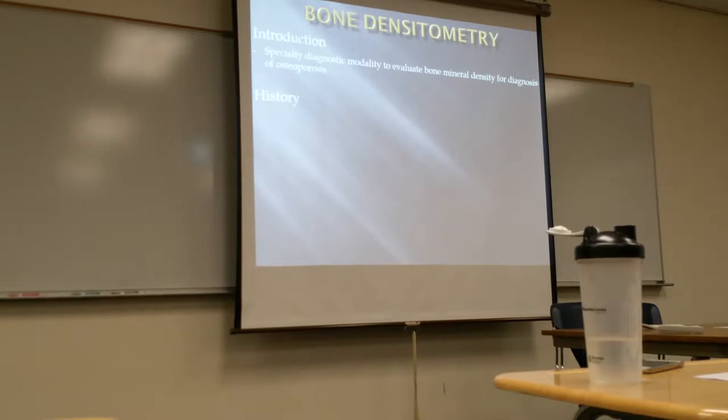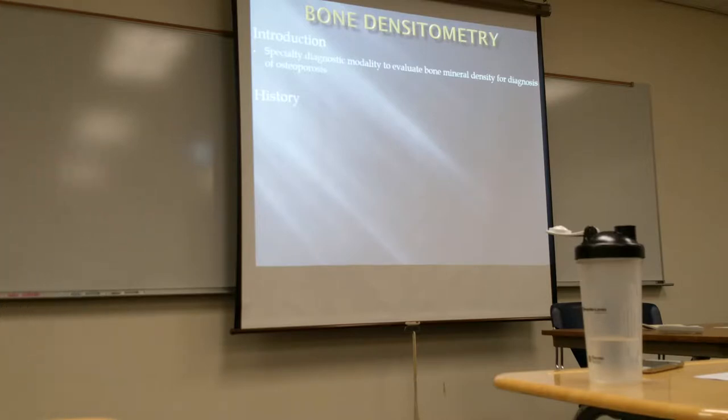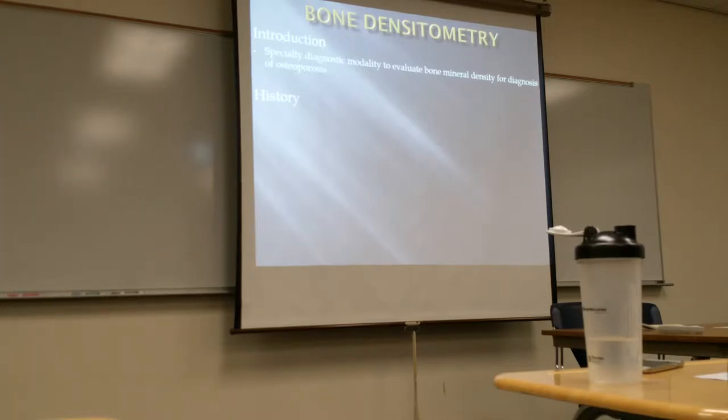This is a separate room — this is not done with a normal X-ray machine. We do use radiation for this. A lot of times these are found in women's imaging centers because we do our mammograms and we get our DEXA study. So a lot of these may be in imaging centers as opposed to the hospital.